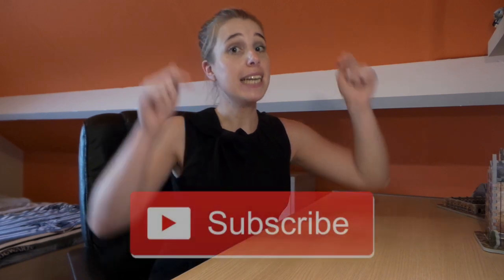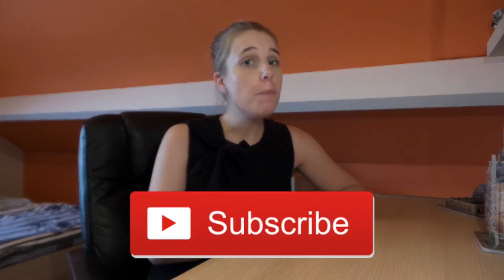Hi everyone, welcome back to my channel. Today I'm going to be showing you my complete collection of Harry Potter mystery minis. I'm really excited — it was Kieran who asked me on Twitter if I want to do a video about that, and I'm just really glad someone asked. If you're new to my channel, hi, my name is Angela and I make Harry Potter videos. Please click the subscribe button if you want to stay up to date.